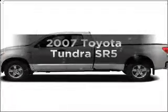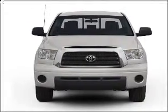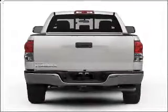Introducing the 2007 Toyota Tundra. This is the set of wheels you've been looking for, with a powerful eight-cylinder engine connected to a smooth-shifting six-speed automatic transmission. The anti-lock braking system will help deliver you safely to your destination.